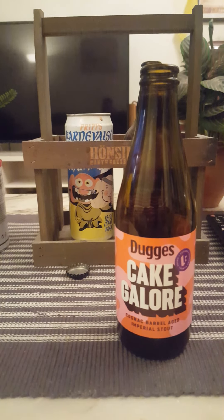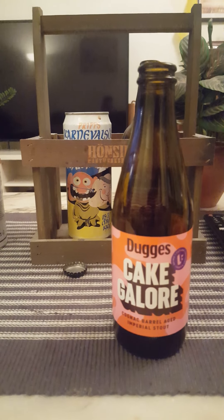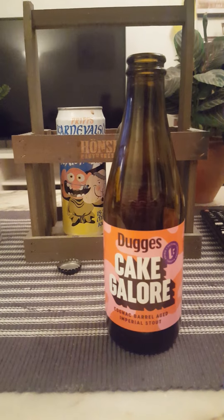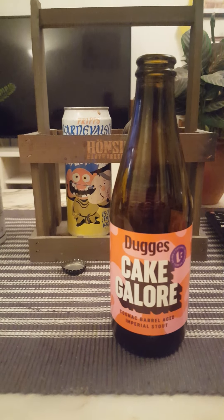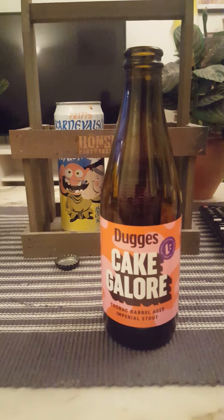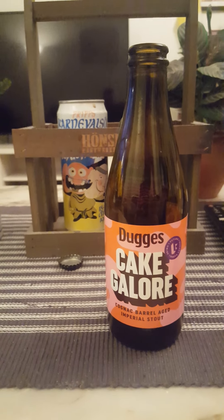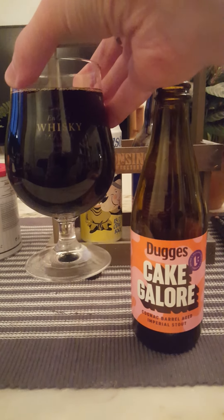Let me tell you what I'm getting — a truckload of marzipan, that's what I'm getting. Almonds, marzipan, cake batter, cognac, brandy — there's just a ton of cake notes. I would say marzipan galore, almonds, brandy. There's vanilla as well. This is going to be sweet, I think. Let's dive in and see what we get — cheers!